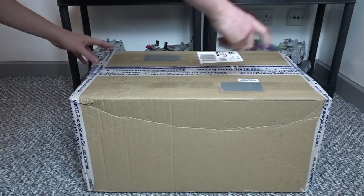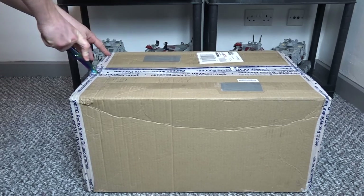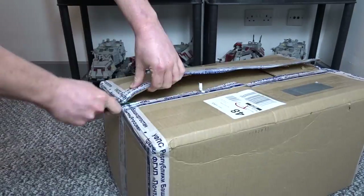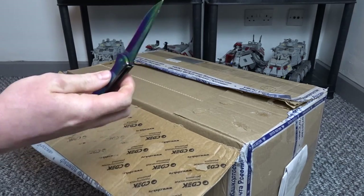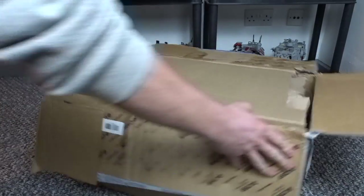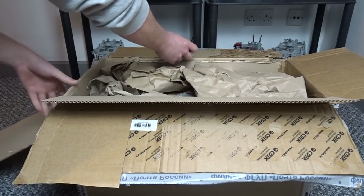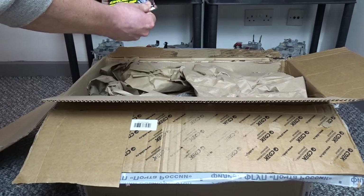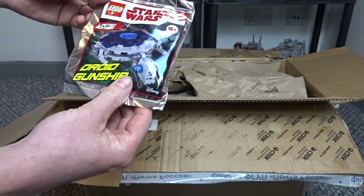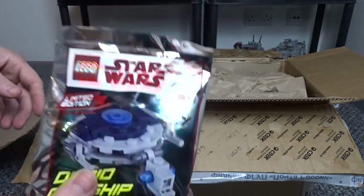Now for the big package. I actually ordered this a couple of weeks ago and it's come from Russia. I ordered it to help relieve some boredom. First up, we've got a Droid Gunship Foil Pack, which I think is a freebie because I didn't order this. I'm pretty sure we have, and something's gone horribly wrong, but I hope that's a freebie.